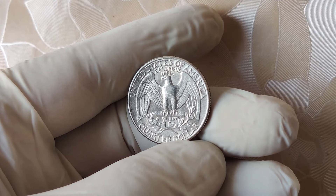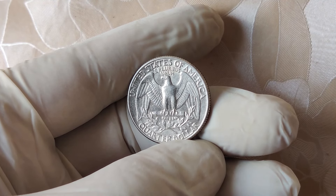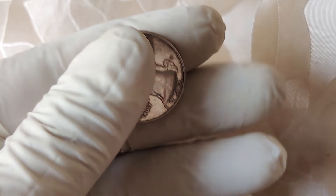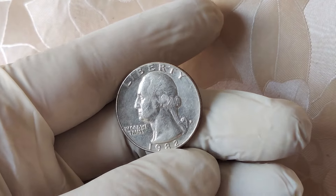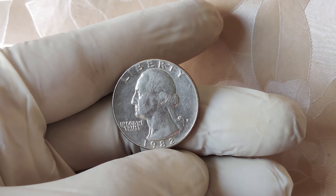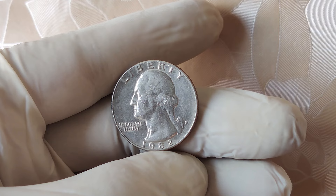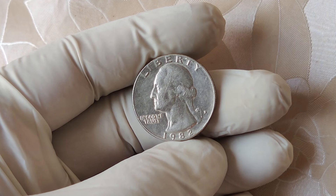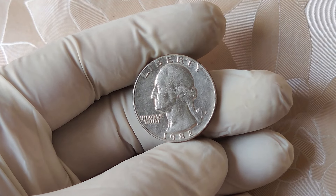Coins that are in mint state, meaning they have very little wear and tear, are worth much more than those that have been heavily circulated. In fact, coins in pristine condition can fetch tens of thousands of dollars at auctions. For example, a 1982 no mint mark quarter graded as MS67 — which is almost perfect — sold for a jaw-dropping $12,000. That's right, $12,000 for a 25-cent coin. Incredible, right?